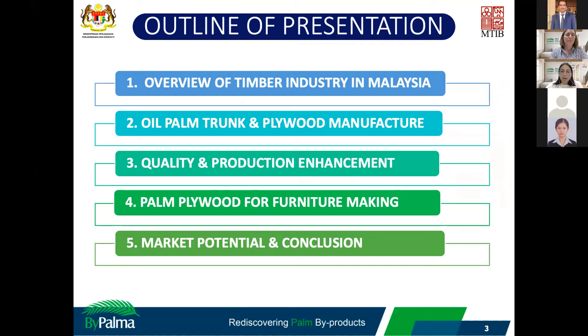The outline for today's presentation will highlight: an overview of the timber industry in Malaysia, about the oil palm trunk and plywood manufacturing, quality and production enhancement, OPT plywood for furniture making, market potential, and finally a conclusion.